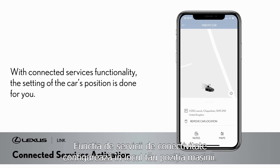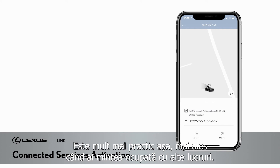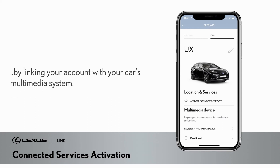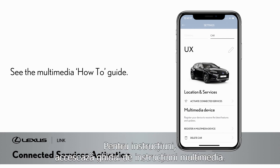With connected services functionality, the setting of the car's position is done for you and is much more convenient, especially when your mind is occupied with other things. You can also use the Send to Car functionality without activating connected services. To do so, you will need to link your account with your car's multimedia system. To see how to do this, please see the Multimedia How-To Guide.